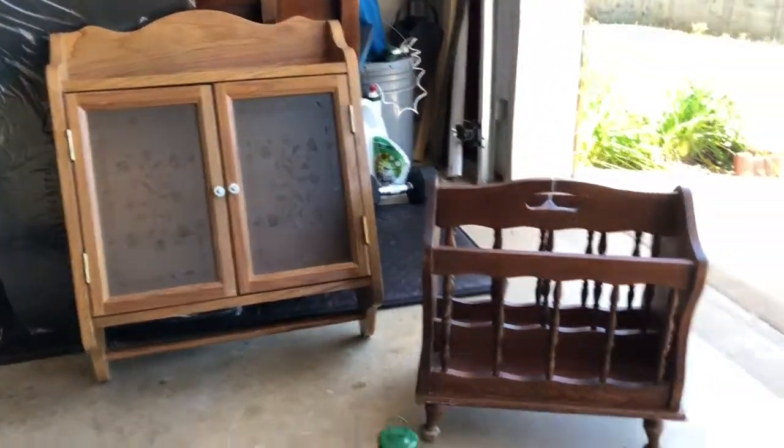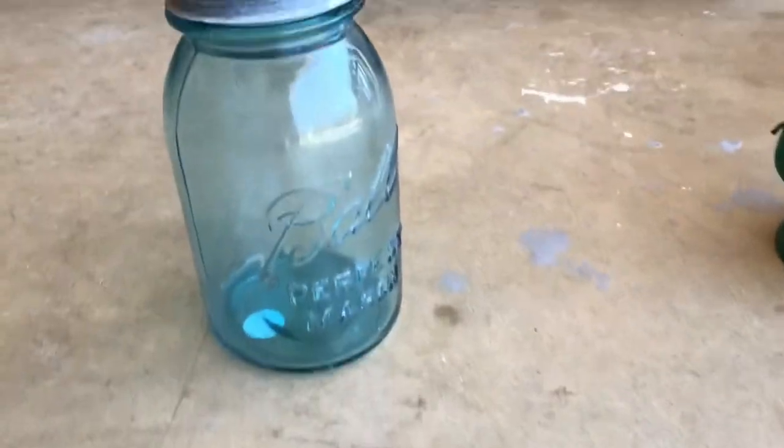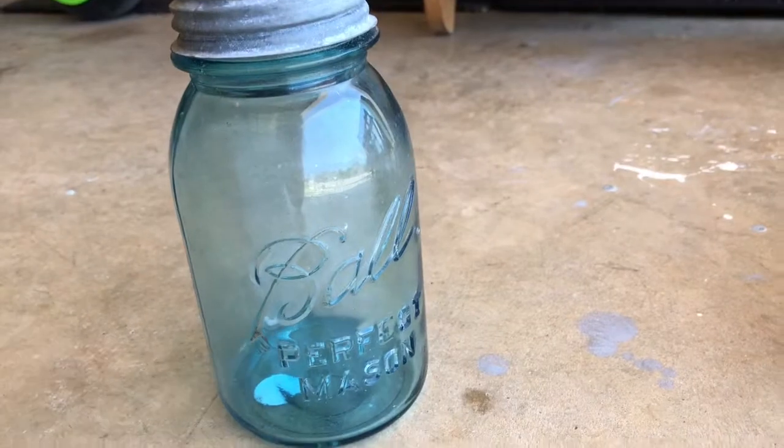Anyway, just wanted to show you guys my little haul. I'm really excited about this. This is so cool.